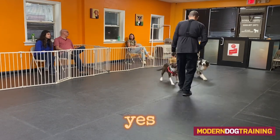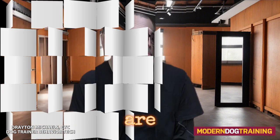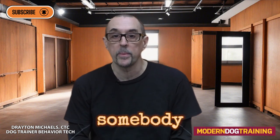Leave it — yes! What are those? Those are verbal prompts. Let's talk about how powerful they are. Hey, what's going on everybody? Dog trainer and behavior technician Drayton Michaels here. Thanks for tuning in to Modern Dog Training. Don't forget to like, subscribe, and share — pass this information on to somebody who might need it. Today we're going to talk about the power of verbal prompting.